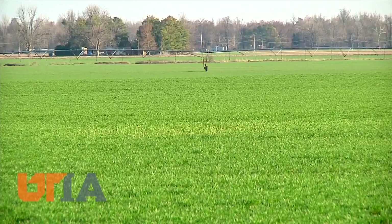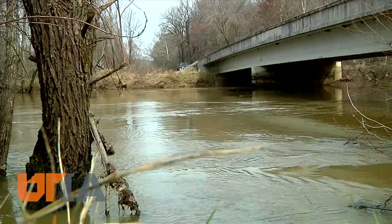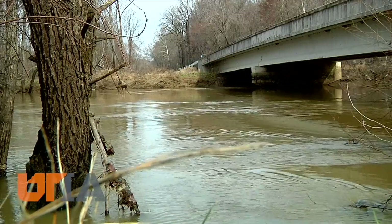Almost half of the total soybean production in the state of Tennessee is done in this watershed, along with about 30 percent of the corn and wheat production. Lori Duncan with UT Extension is studying row crop sustainability, fertilizer application rates, and water conservation in the Obion watershed.